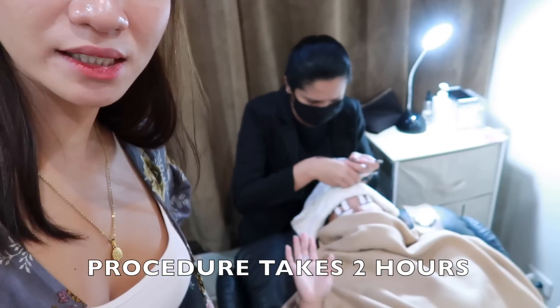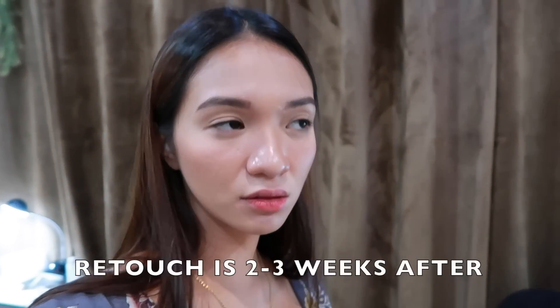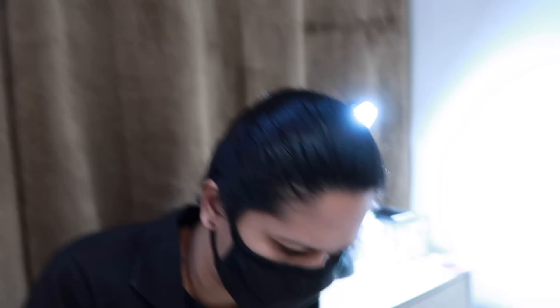We're starting with the eyelash extension kay Isa. Huwag kang magbubukas ng mata — bawal. So two hours yung process, guys. You have a choice kung gaano kahaba yung lashes or gaano kakurl yung lashes — kayo yung magde-decide. Tapos yung retouch is two to three weeks after, depende sa inyo kung paano nyo siya alagaan.